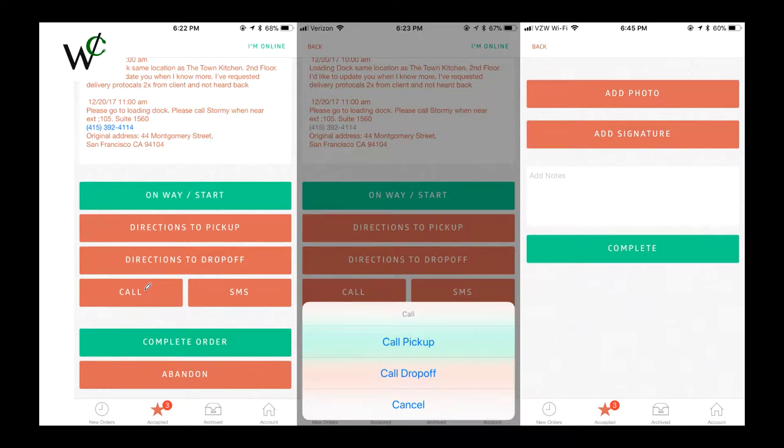Once you click this button, it will bring up a list. You have a button to complete the order. Once you click that button, it will bring up options where you can add a photo or add a signature. Every time we do a setup, you're going to need to add a photo. If no setup is required, then you'll need to get a signature. Once this is added, you can click Complete and you're all done.